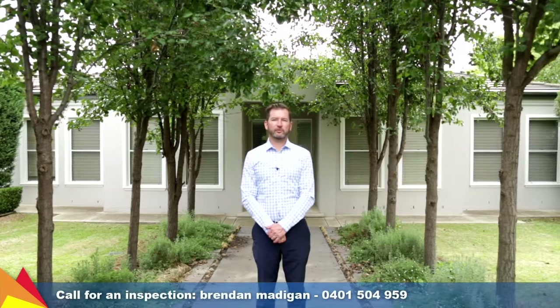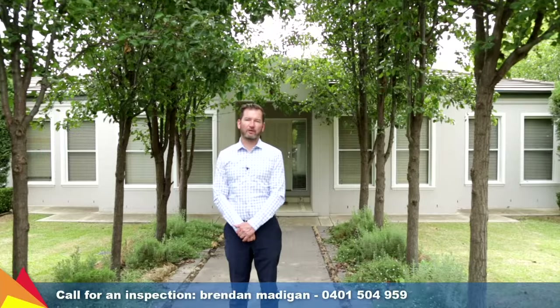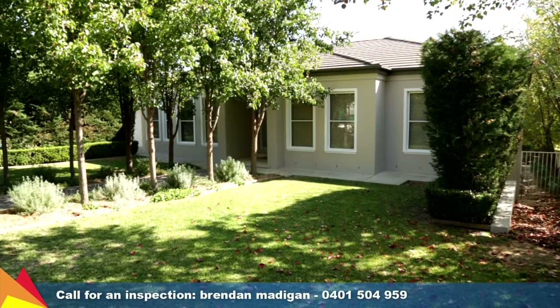Hi, I'm Brendan Madigan from Fitzpatrick's Real Estate, and welcome to 12 Parsi Close, Lakehaven in Wagga Wagga. Set in a quiet cul-de-sac behind a private tree-lined entry, this modern home has an abundance of quality features and finishes.